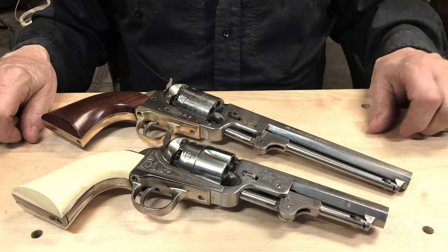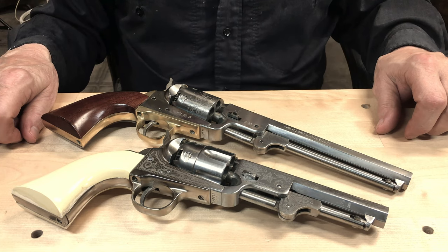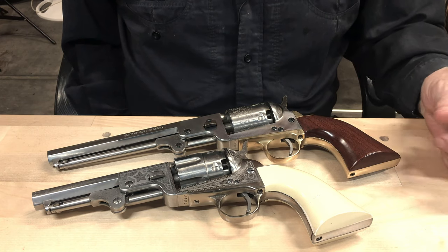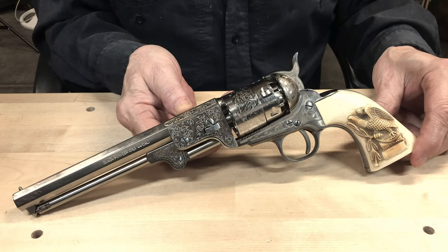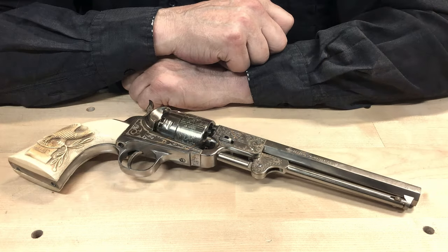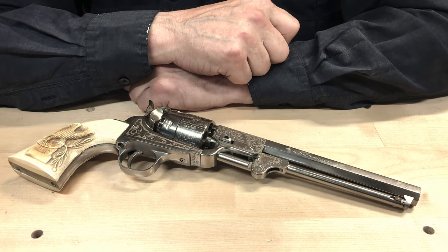Hey, welcome back to the channel. Today let's take a look at a few of my favorite single action revolvers. Ever since I was a kid, watching movies set in the old west held special interest for me. Later on I found myself researching this style of revolver, and the more I found out about them the more fascinating they became. All of the cap and ball revolvers we'll be looking at today are reproductions, and over the years I've collected a number of them and found that I really enjoy shooting them — black powder revolvers and cartridge revolvers alike.